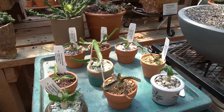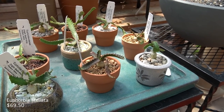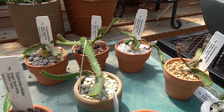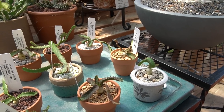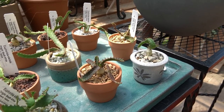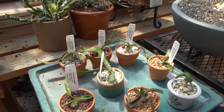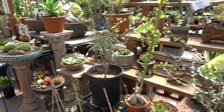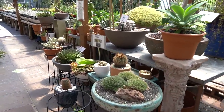Check out these Euphorbia stellatas — they are so funky looking. I really like them. I don't know how much they cost but it's probably listed under the video. I really want one of these. I really want so many of the plants here but I cannot trust myself to take care of expensive cacti.